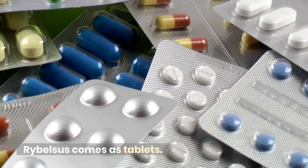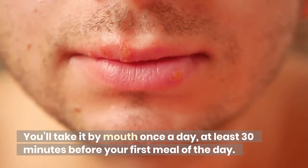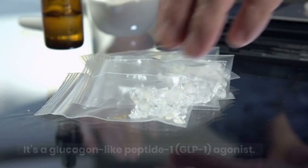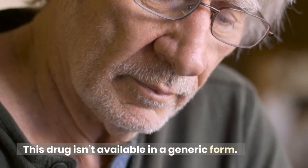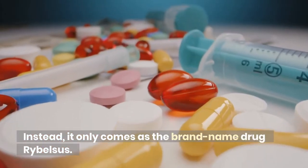Ribelsis comes as tablets. You'll take it by mouth once a day, at least 30 minutes before your first meal of the day. Ribelsis contains the active drug semaglutide. It's a glucagon-like peptide-1 agonist. This drug isn't available in a generic form; it only comes as the brand-name drug Ribelsis.